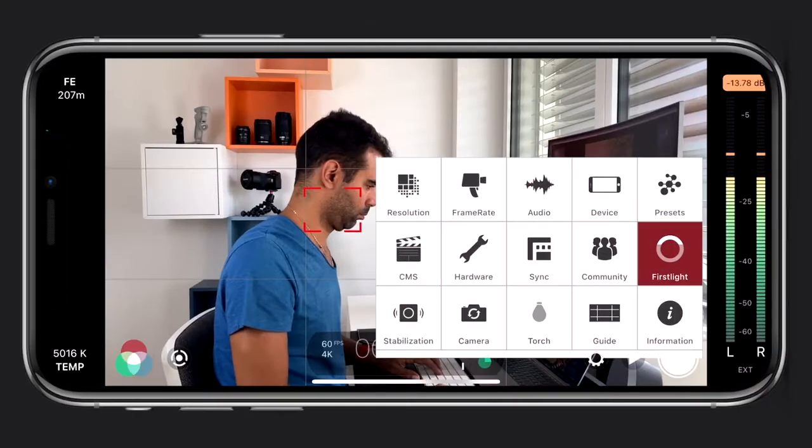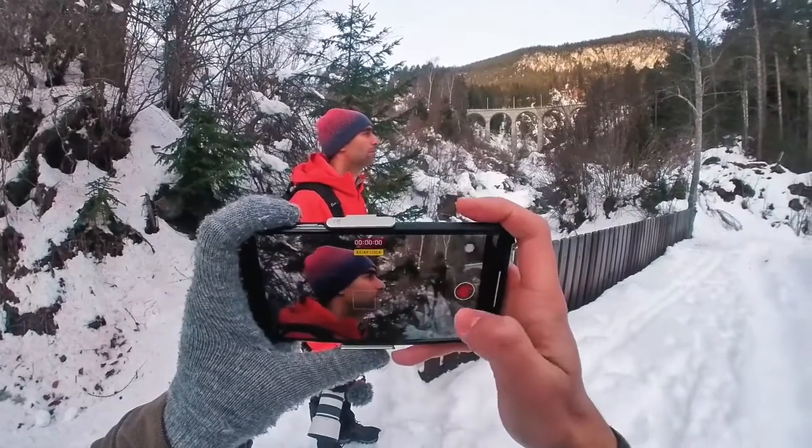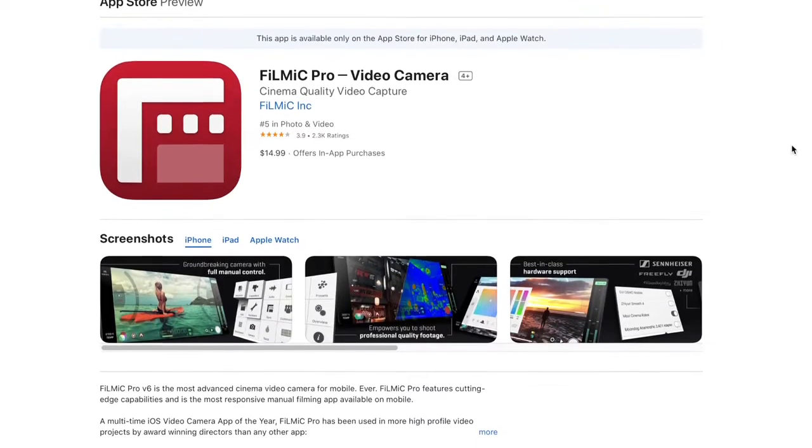I use Filmic Pro for most of my video shoots since it gives me full control over my camera. The standard camera app is great, but in some situations Filmic Pro is more suitable since it unlocks DSLR-like features. I'm able to control the focus and exposure separately, dial in my white balance, set my shutter speed, and much more. So if you create mobile content professionally, this app will help you in many situations. It's available for iOS and Android users and costs $14.99.